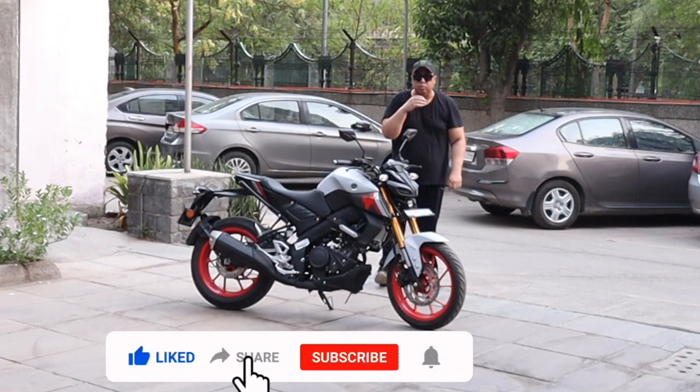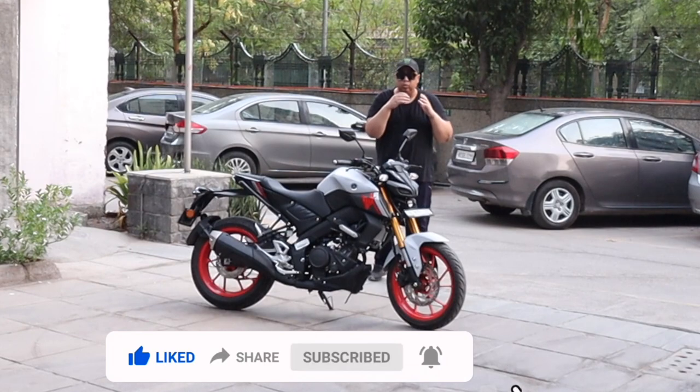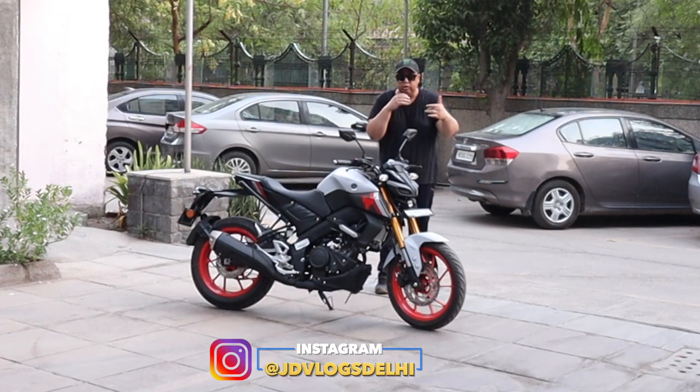Like the video, share the video with your friends. Comment in the section below and subscribe to the channel.